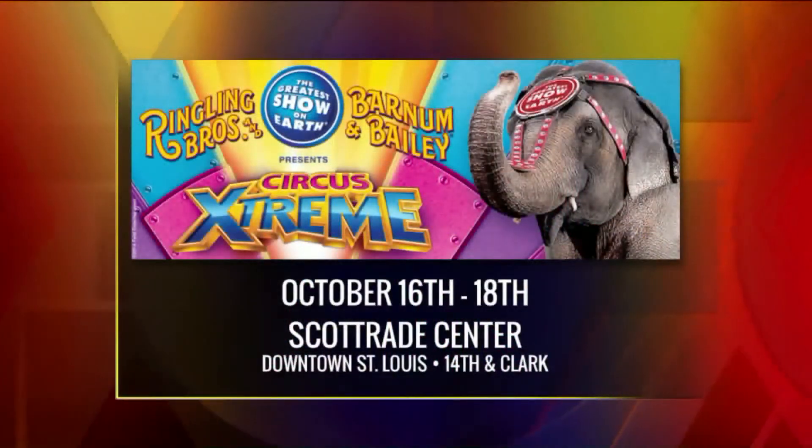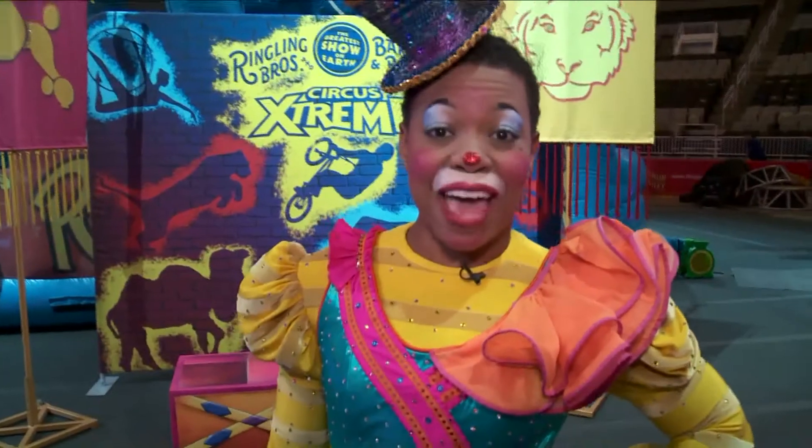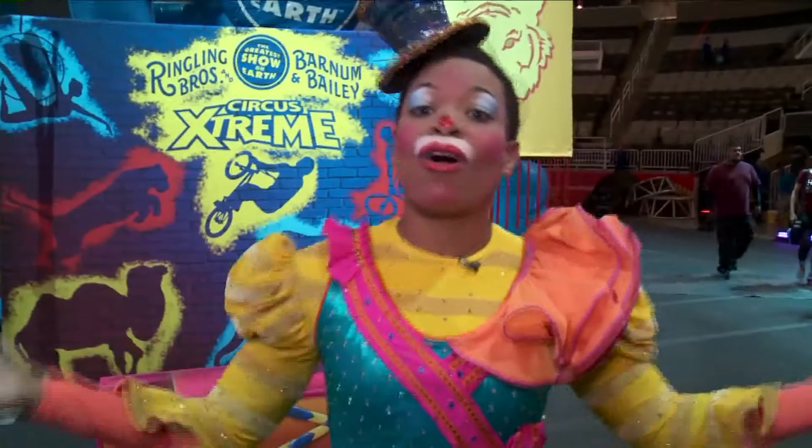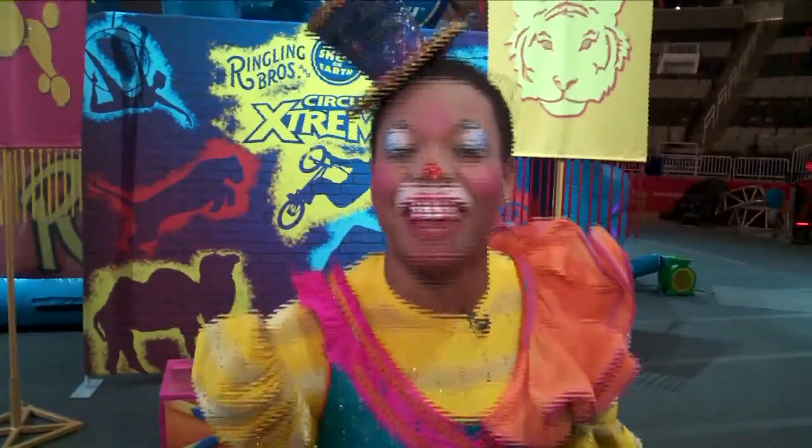The Circus Extreme party starts at Scottrade October 16th through the 18th, and you can join — just be downtown. We will have ticket links at fox2now.com. Go ahead and join us — run off and join the circus. We'll see you on the 9 a.m. show.